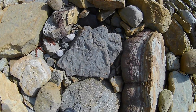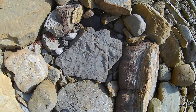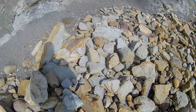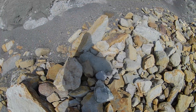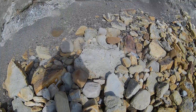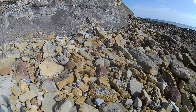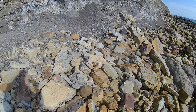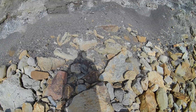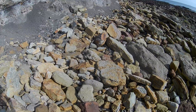I think there are some trace fossils in there and burrows maybe. There are also a couple of plastic bottles kicking about, but we'll collect some of them on the way back.